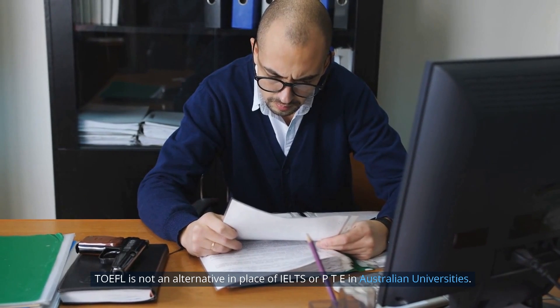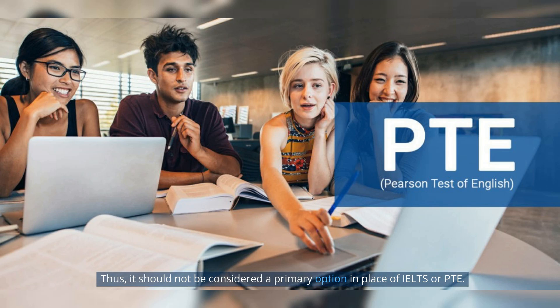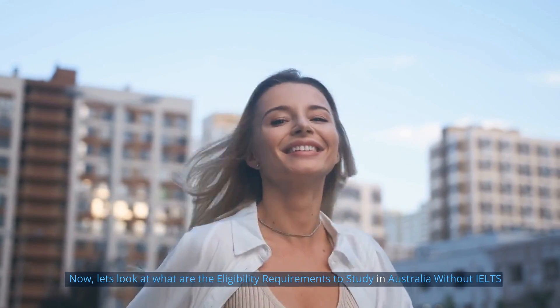TEFL is not an alternative in place of IELTS or PTE in Australian universities, and should not be considered a primary option in place of IELTS or PTE. Now let's look at the eligibility requirements to study in Australia without IELTS.